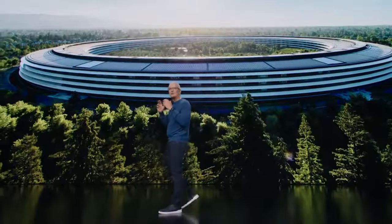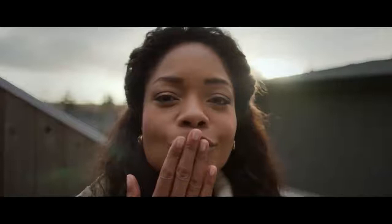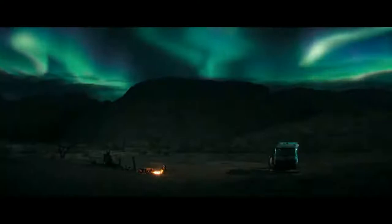We have a lot to talk about today. Let's get started with Apple TV+. Apple TV+ is home to the world's most creative storytellers and continues to expand with award-winning programming. Apple original series, films, and documentaries have now been honored with more than 130 wins and over 500 nominations in less than two years.